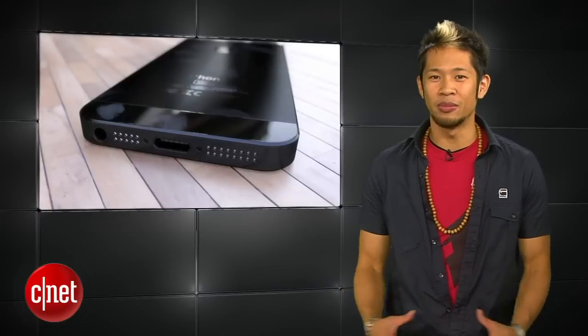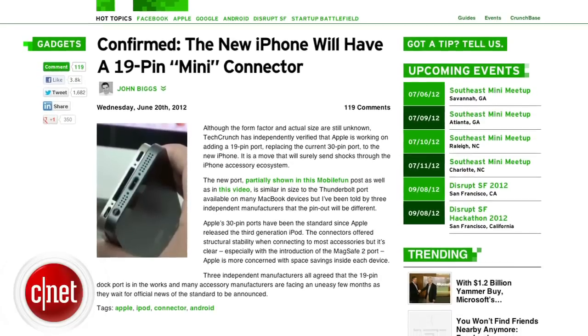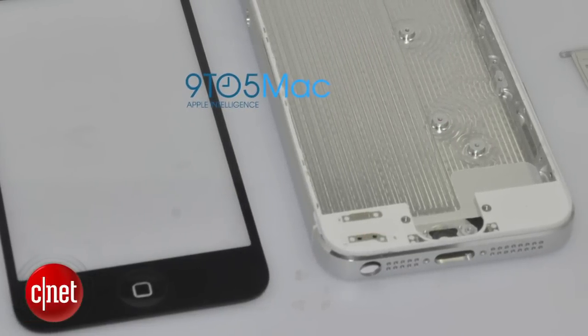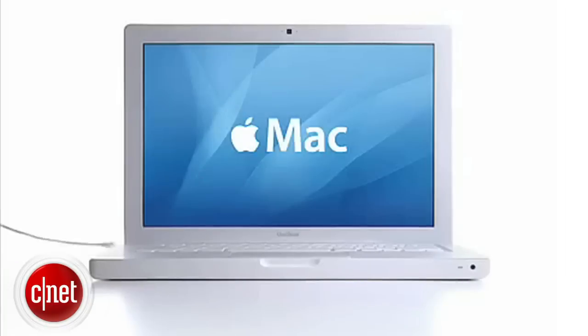We've also shown you plenty of the potential rear panels and rendered images from the rumored iPhone 5 that featured a smaller dock connector. TechCrunch reports it will be a much smaller dock connector port with only 19 pins, more similar in size to micro USB.